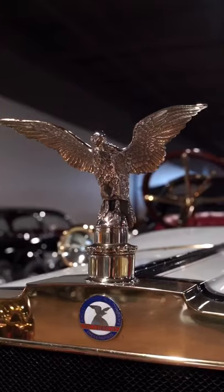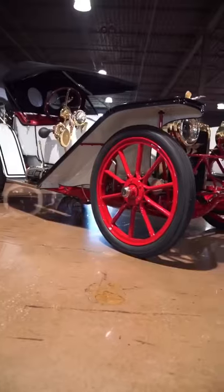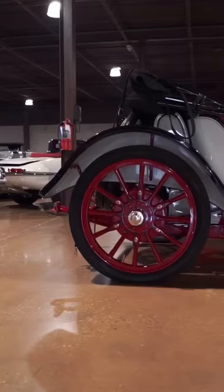This is a 1912 American Underslung Scout. These early sporting cars were made in Indianapolis, Indiana, and are easily recognized by their wildly tall wheels and also the underslung spring arrangement, which gave the car a low, sleek look.